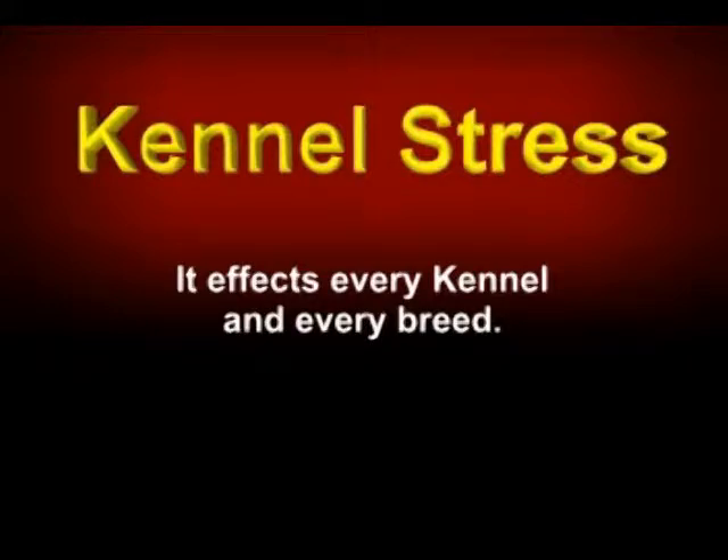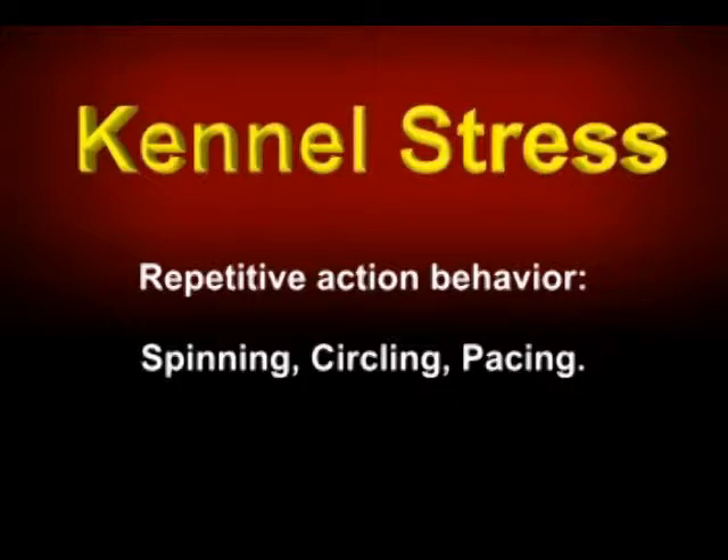What are the signs of kennel stress? Repetitive action behavior: spinning, circling, pacing slowly or fast, bounding and rebounding off kennel walls and doors.